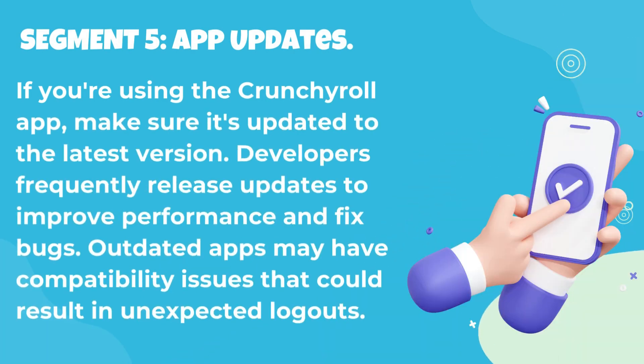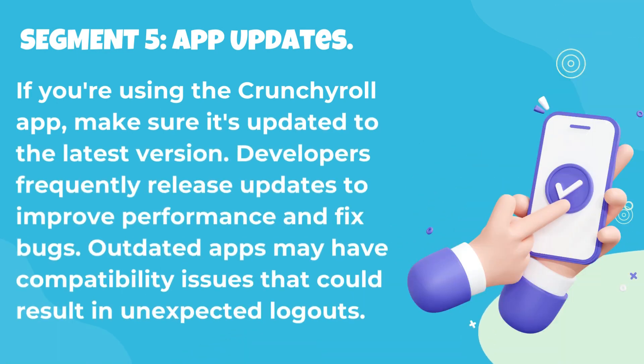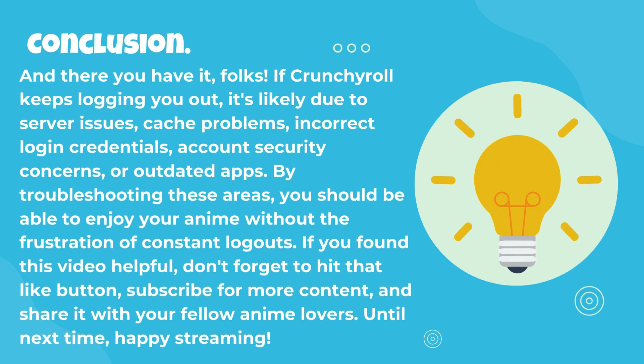If you're using the Crunchyroll app, make sure it's updated to the latest version. Developers frequently release updates to improve performance and fix bugs. Outdated apps may have compatibility issues that could result in unexpected logouts.